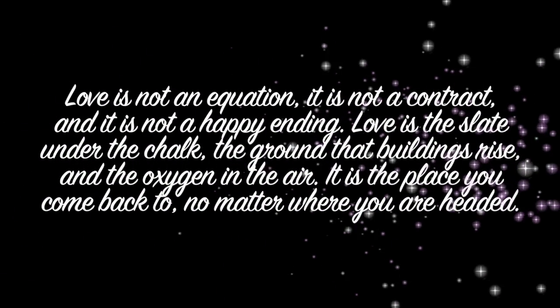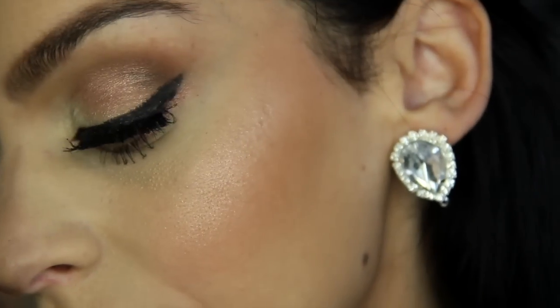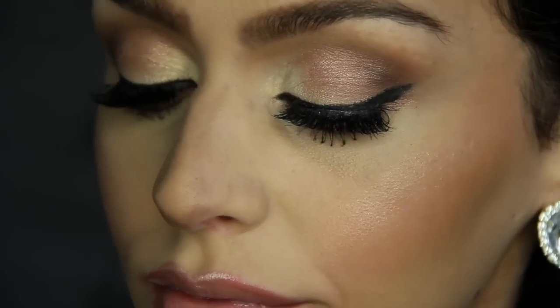Forever could never be long enough for me, I feel like I've had long enough with you. Love has surely shifted my way. Marry me, today and every day.